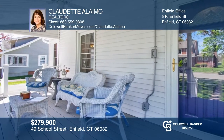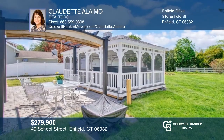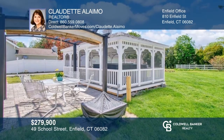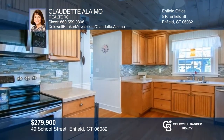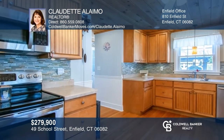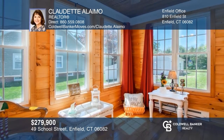This cape-style home in immaculate condition offers a front porch with a sitting area, and the backyard has a gazebo, hot tub, and a patio. The interior features two bedrooms, one and a half baths, an updated kitchen with wood cabinets, a formal dining room, and a living room with doors leading to the sunroom. Buy your dream home today by calling Claudette Alimo.